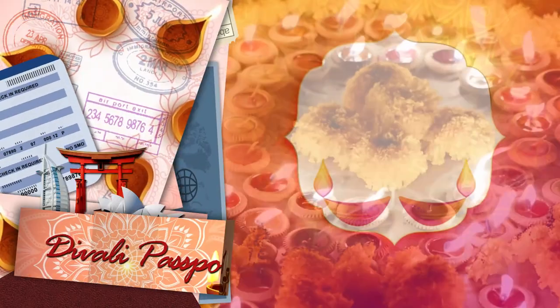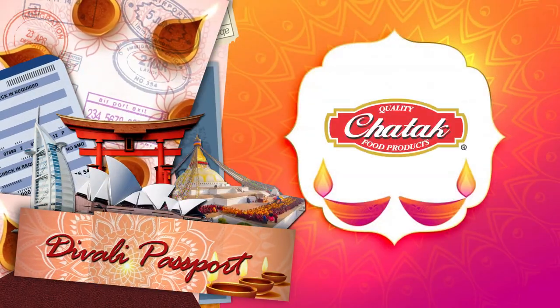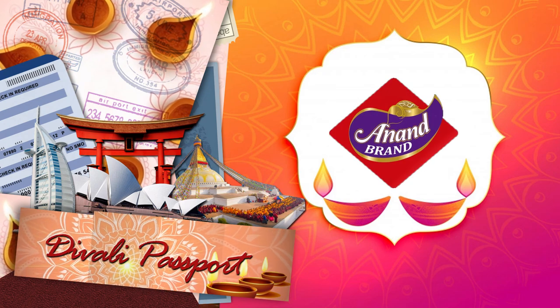Diwali Passport. Brought to you by Chattuck Food Products and Anand Brand Wax Deers.